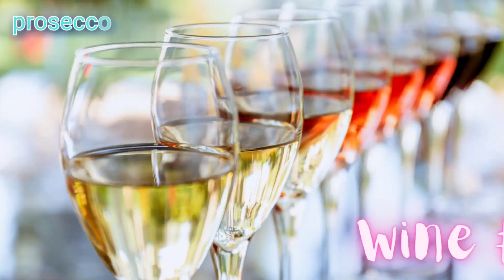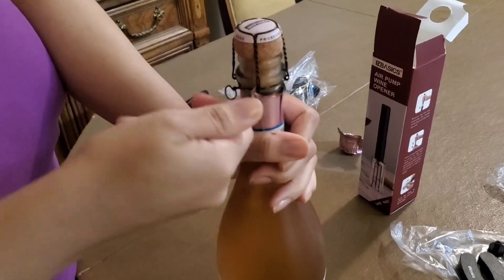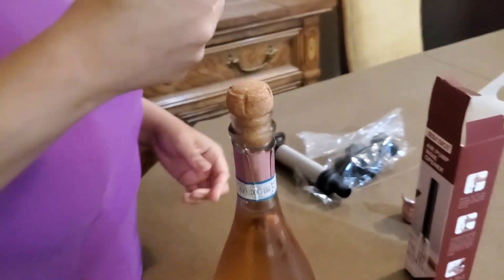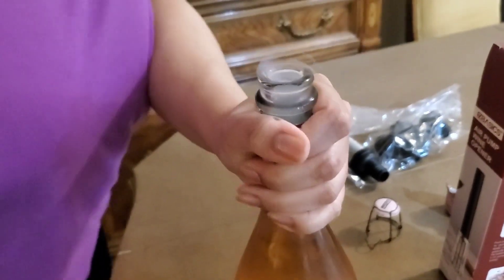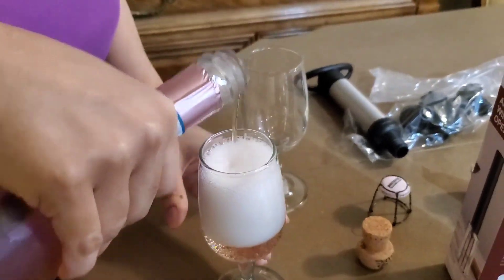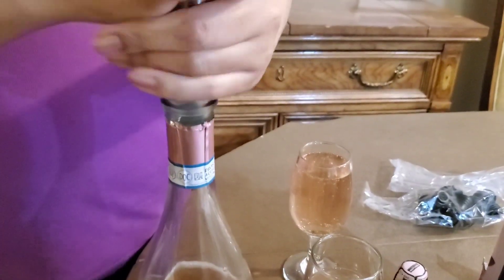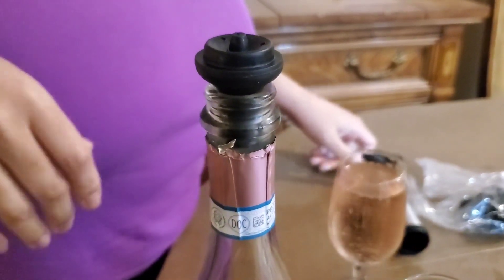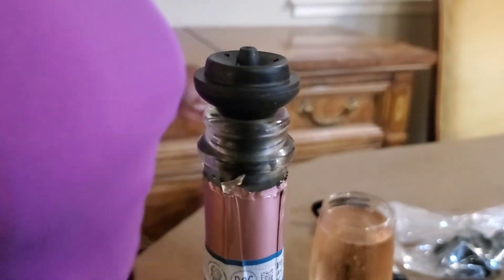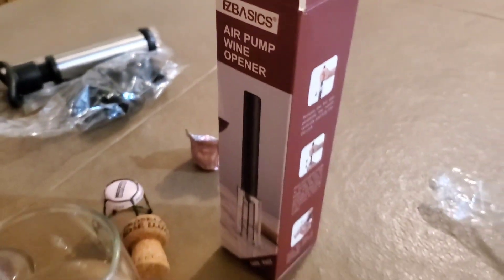Next up is the Prosecco Rosé. This one was very fun to open — wow, that had a nice pop to it! This one had a nice carbonation to it; it was so vibrant in taste and everything. You want to make sure you plug it up right, and we have a little system for it. We have these little corks — you put it back in and it seals it very nicely. It's an air pump, so it helps keep the carbonation and keeps it fresh.